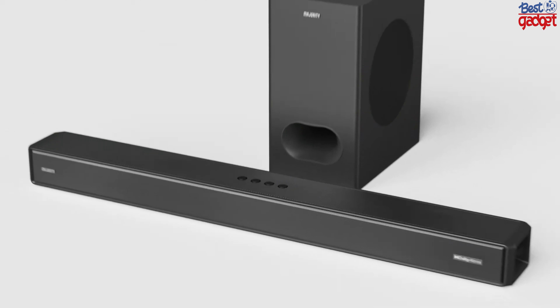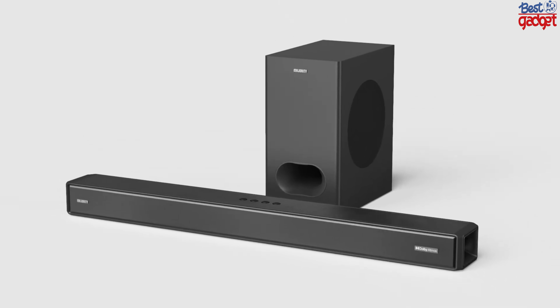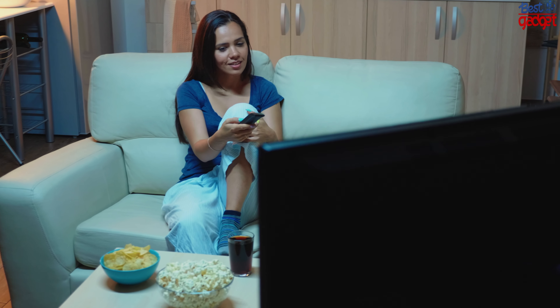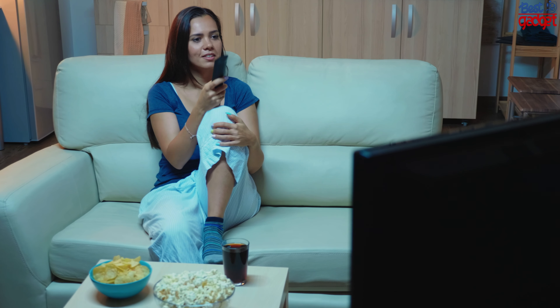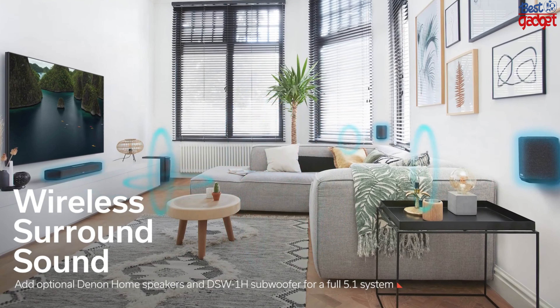Hi. Dolby Atmos is one of the best audio technologies that we have seen in a long time. The sound quality it gives is just amazing, and it has been around for a few years now. If you want to experience the Dolby Atmos experience at home, then you will need a soundbar for your TV or media player.